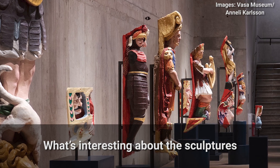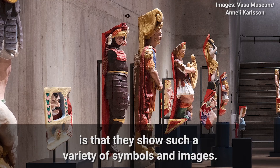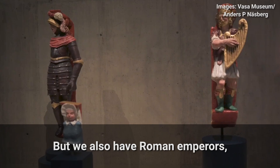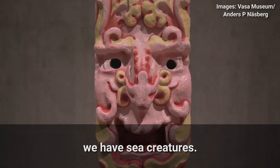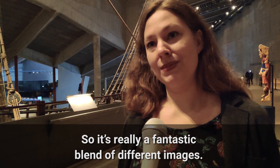What's interesting about the sculptures is that they show such a variety of symbols and images. We have the young king himself, we have the Swedish people, we have the national coat of arms and the Vasa coat of arms. But we also have Roman emperors, plenty of lions, mythological figures from antiquity, and sea creatures. So it's really a fantastic blend of different images.